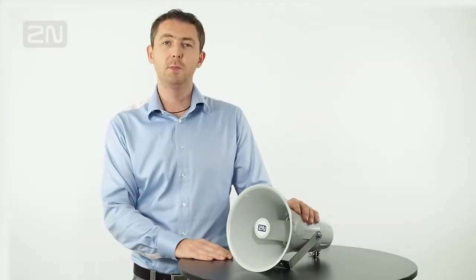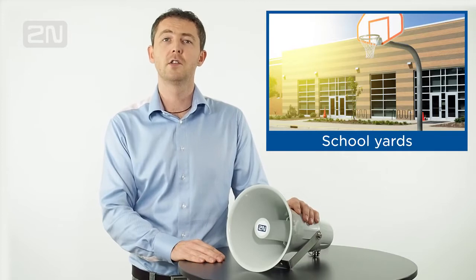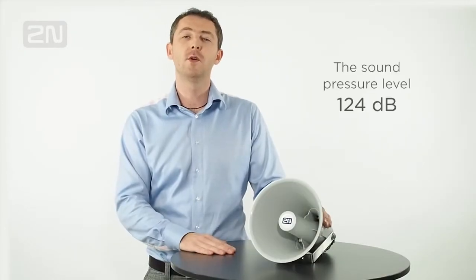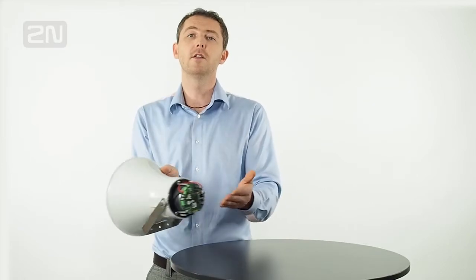This IP-based speaker is excellent for broadcasting live or pre-recorded announcements across large areas like parking lots, amusement parks, schoolyards, or train stations. The sound pressure level of 124 dB makes the 2N 6 Speaker Horn the loudest IP-based speaker on the market, with everything built-in.